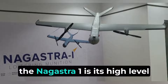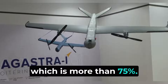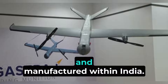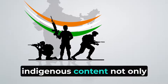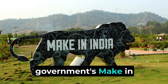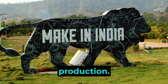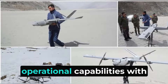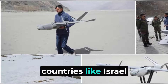One of the standout features of the Nagastra-1 is its high level of indigenous content, which is more than 75%. This means that the majority of the components and technology used in the drone are sourced and manufactured within India. This high percentage of indigenous content not only supports local industry, but also aligns with the Indian government's Make in India initiative, which aims to boost self-reliance in defense production. By using Nagastra-1 drones, the Indian Army enhances its operational capabilities with advanced technology that was previously imported from countries like Israel and Poland.